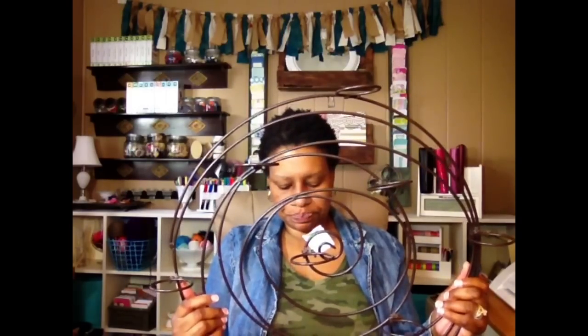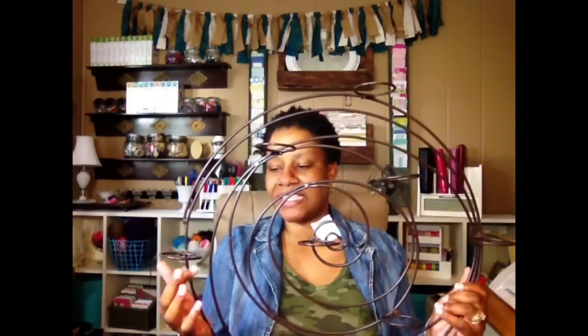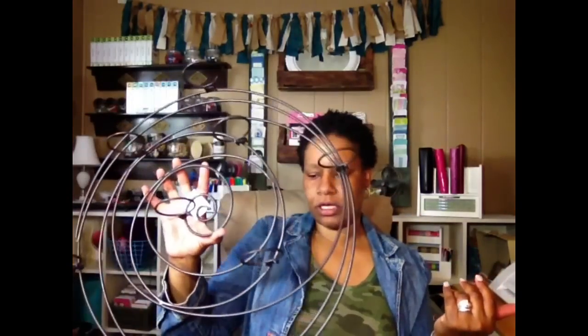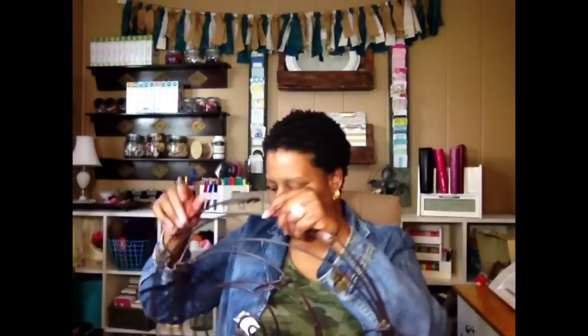I also got this old candle holder — the kind where you put little glasses in it to hold candles. My idea is to use it as a bird feeder on the fence in my yard, similar to something I saw someone share on Facebook. I'm going to find some small glasses at the dollar store, put bird seeds in them, and hang it on the fence. I love when these things start to rust and wear — I think it'll add a really nice detail to the yard.